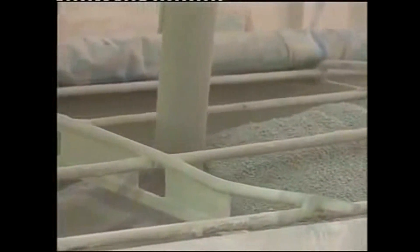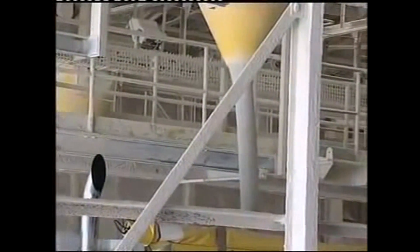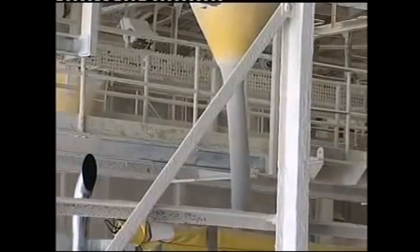This rail cart is loading at 300 tons an hour. And the dust? Minimal. Same with trucks. Now how's that for a clean up job? That's a clean air act everybody is happy about.